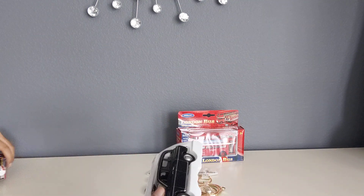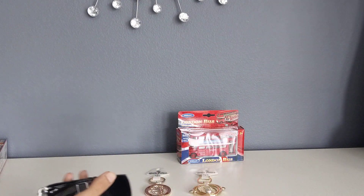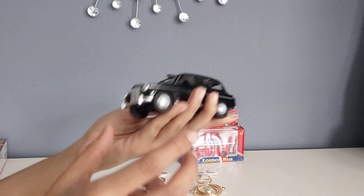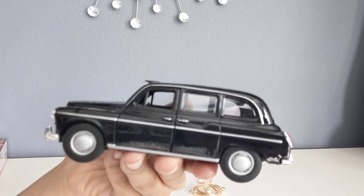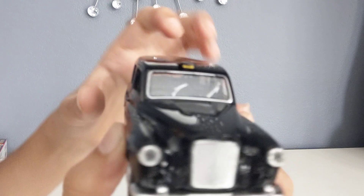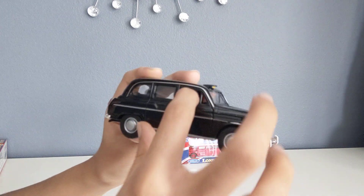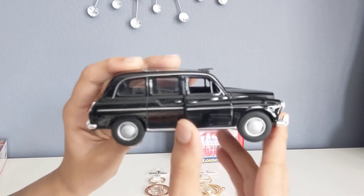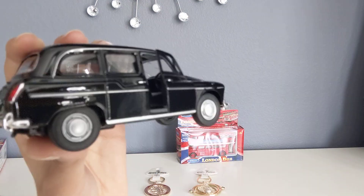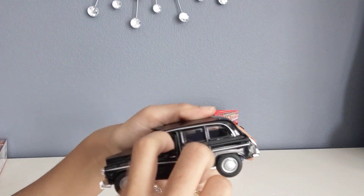Okay so I just got it out and this feels really good and looks super nice. It's really heavy, which means it's really good quality, and it looks just like you would see a London black taxi. Over here it says 'taxi.' This front door can open just a little bit, and so can this door.